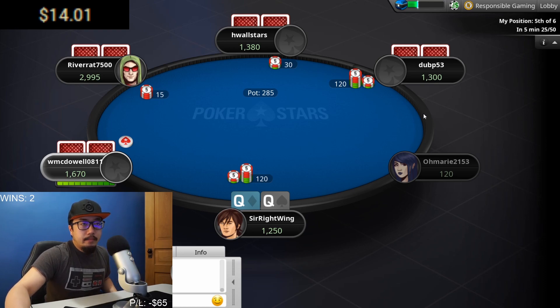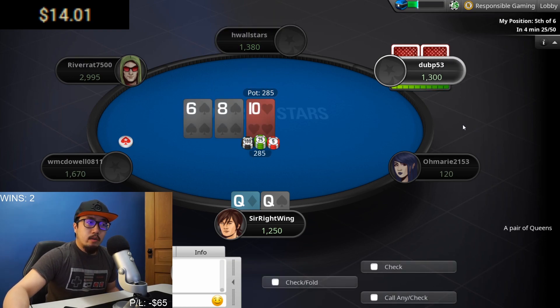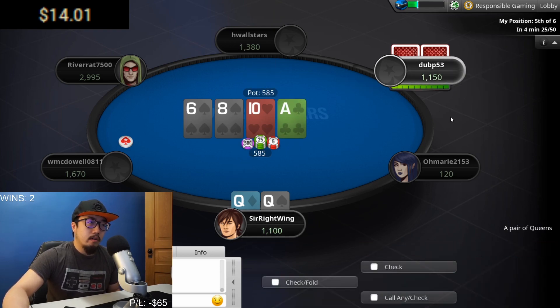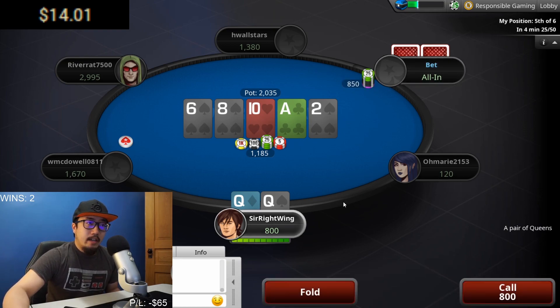I'm going to call on this because this guy obviously has something good, or at least thinks he does. There's a potential straight showing and he could have pocket pairs — I'm hoping it's not pocket aces or pocket kings. With a pair of queens I kind of just have to keep going. Now he could have the potential flush, and he's going all in.